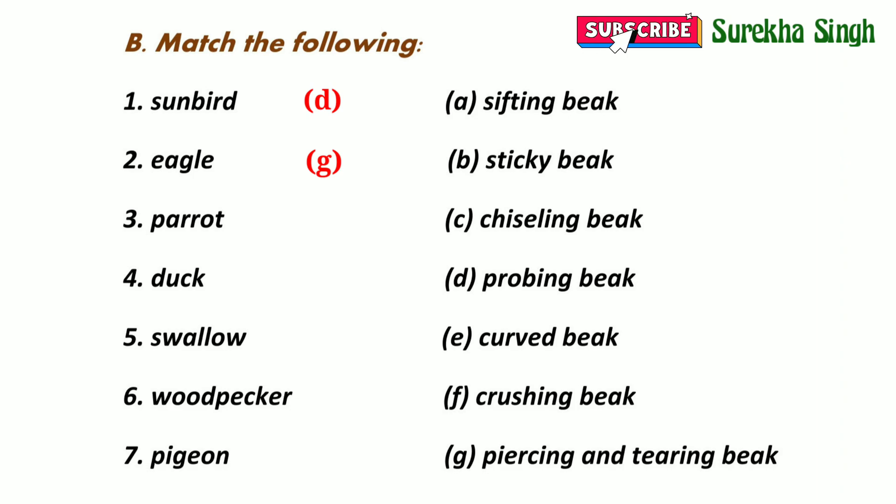3. Parrot — a parrot has a curved beak, so we will match three with option E. 4. Duck — a duck has a sifting beak, so 4 will be matched with option A. 5. Swallow — a swallow has a sticky beak, so 5 will be matched with option B.